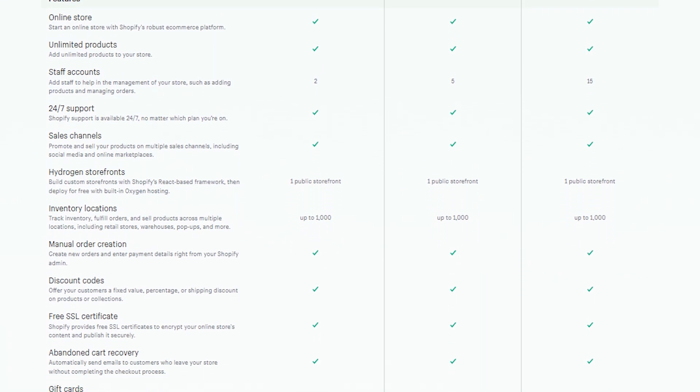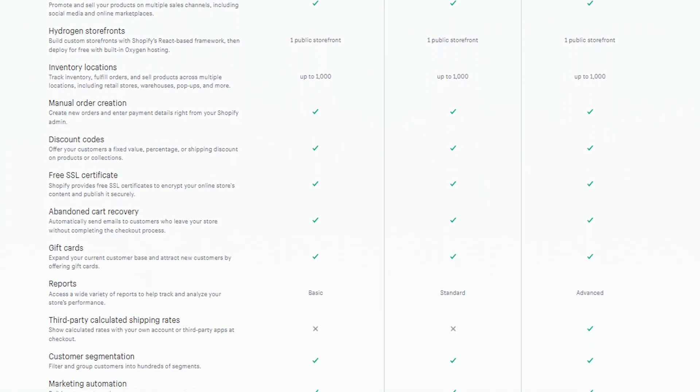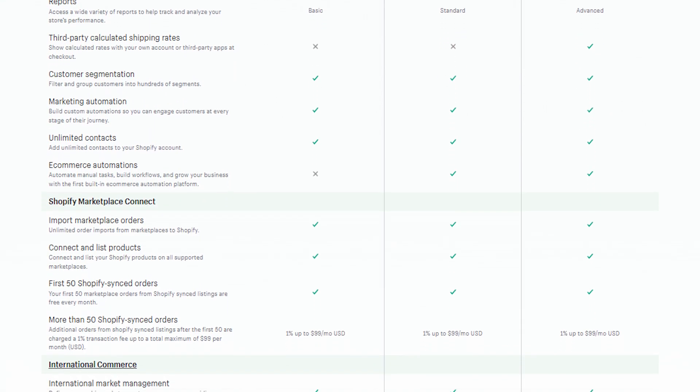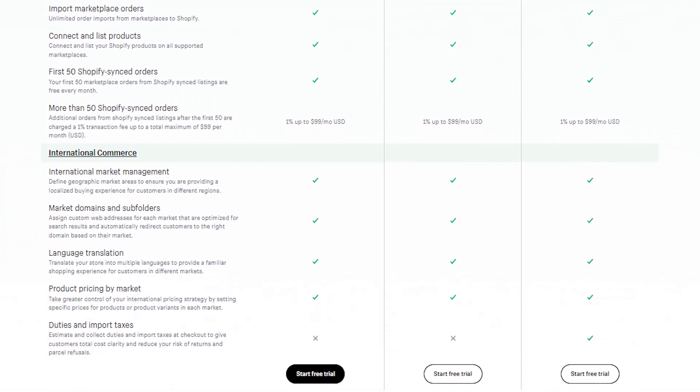With Shopify's paid plans you can unlock the full potential of your online store. You gain access to advanced features, expanded customization options, reliable hosting, and exceptional customer support — all essential for taking your e-commerce business to the next level.